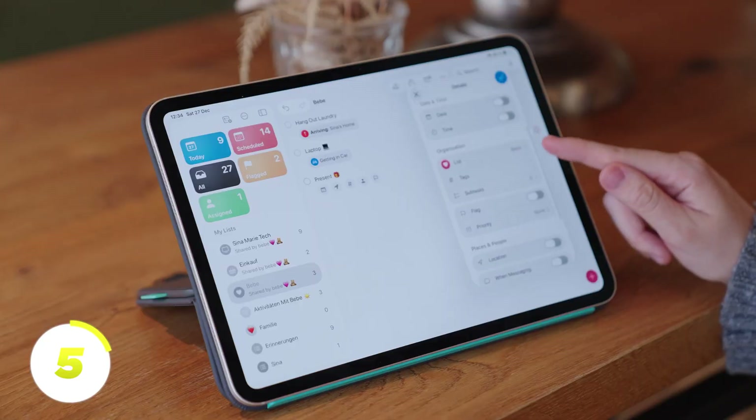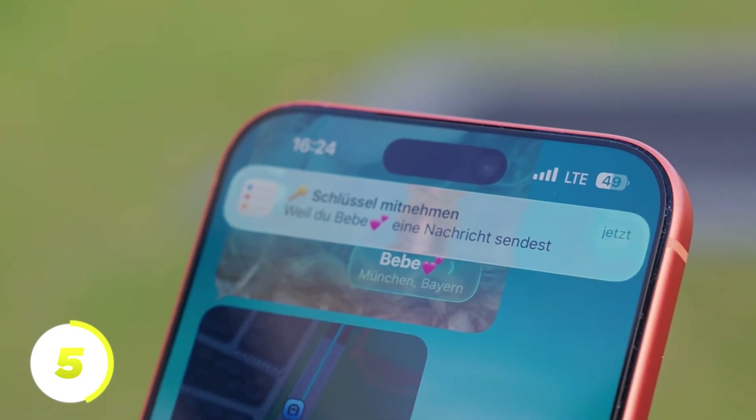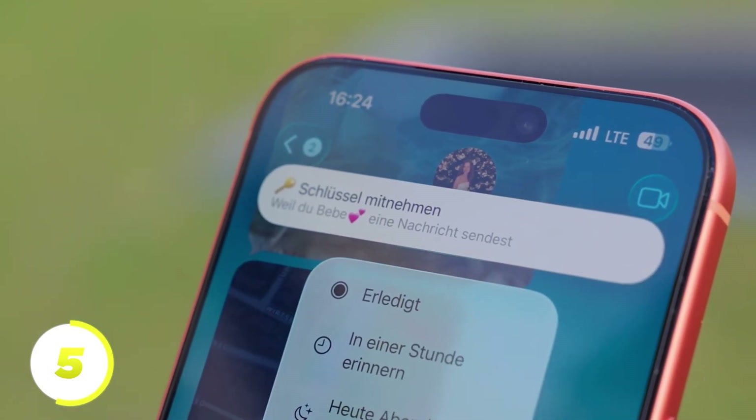Below that is the When Messaging option. If you activate this and select a person, the reminder will appear as soon as you text that person in Messages. This is especially useful if you absolutely have to tell someone something and don't want to forget.